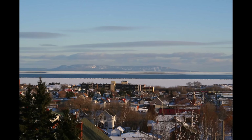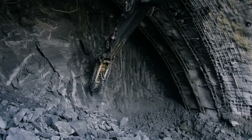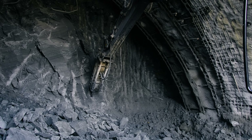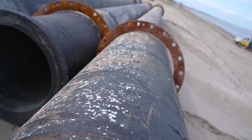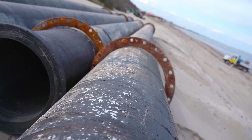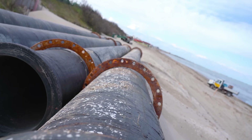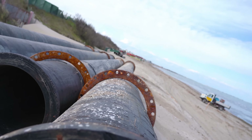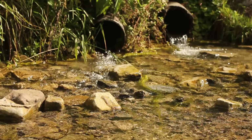When Thunder Bay updated its aging infrastructure in the north core district, specialized boring machines designed specifically for the Shield's hard rock were acquired. Water and sewage infrastructure in many Shield cities must be built at shallow depths with special insulation to prevent freezing during harsh winters — a design necessity due to the difficulty of burying them deep in the bedrock.